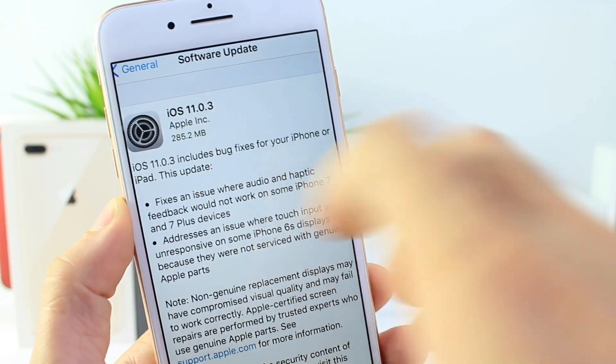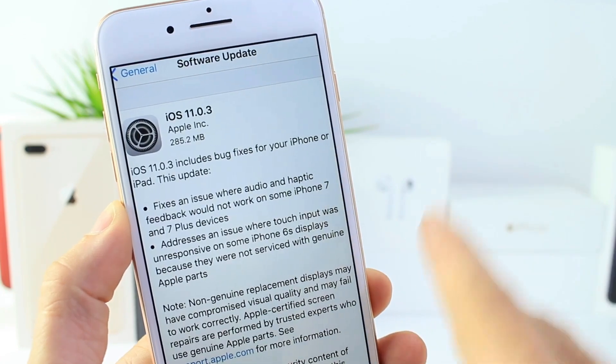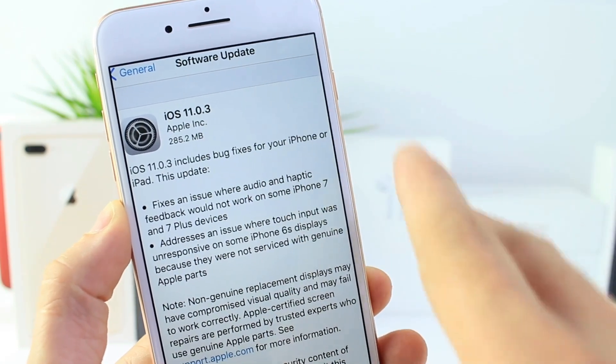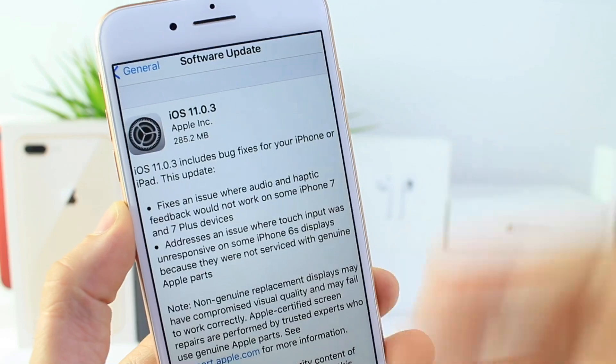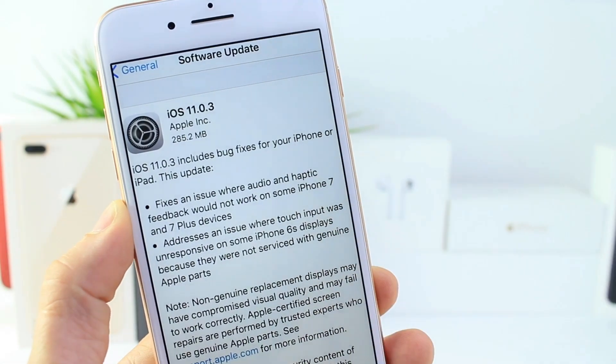You may remember the touch disease or touch issue with that device. Apple actually kept signing iOS 10.3.3 for those running iOS 11 on an iPhone 6s only, in order to downgrade — because the device would not recognize touch inputs if you didn't get your device serviced by an Apple retail store to fix the touch disease issue. So it definitely targets that issue.